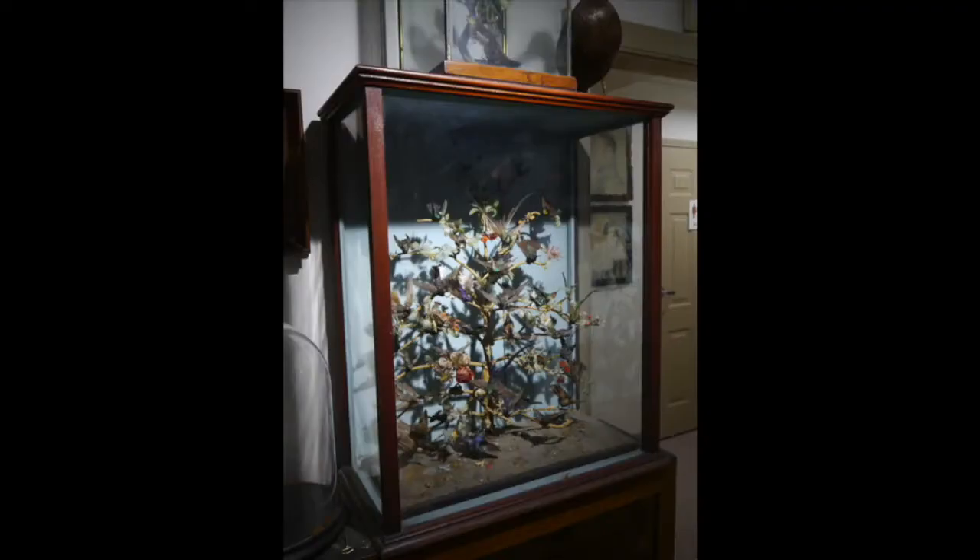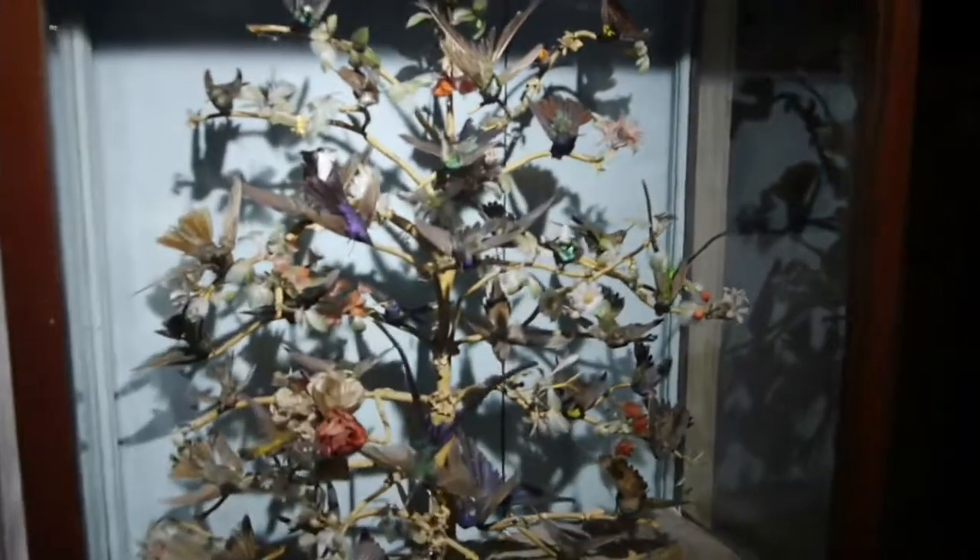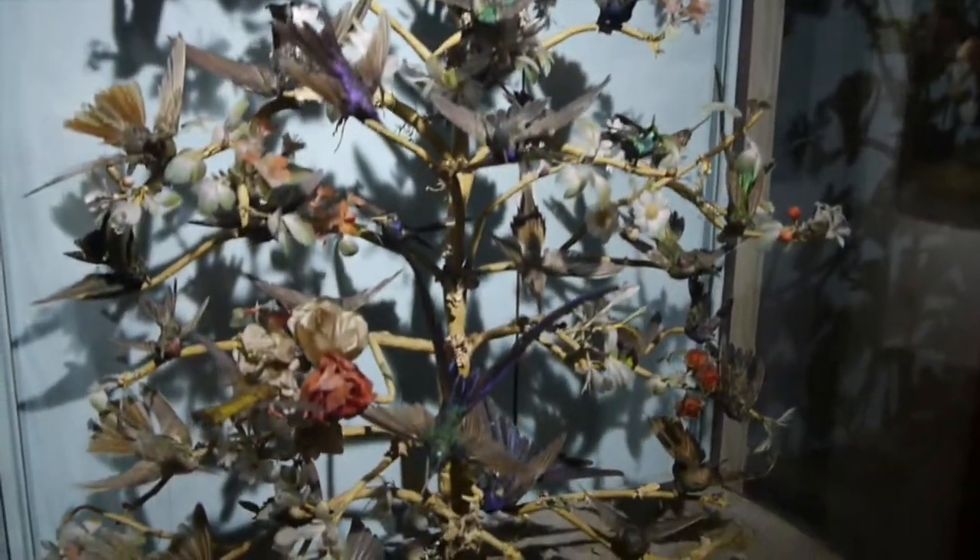It's housed in a small wood and glass case, roughly two feet wide by three feet high, and it contains 30 hummingbirds native to Brazil, South America.